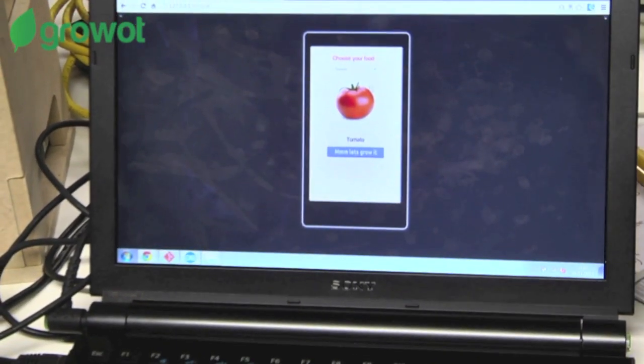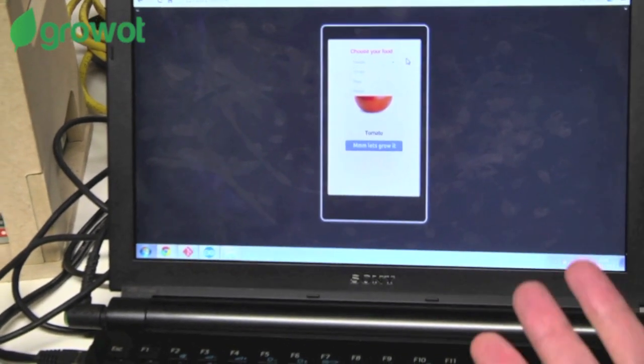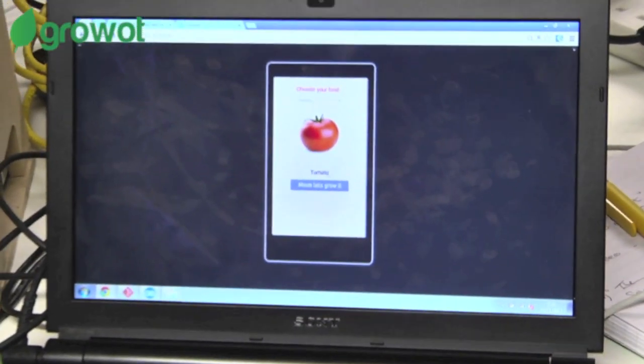Here we go. We can choose tomato, peas, or peppers. Let's choose tomato. Let's grow it.